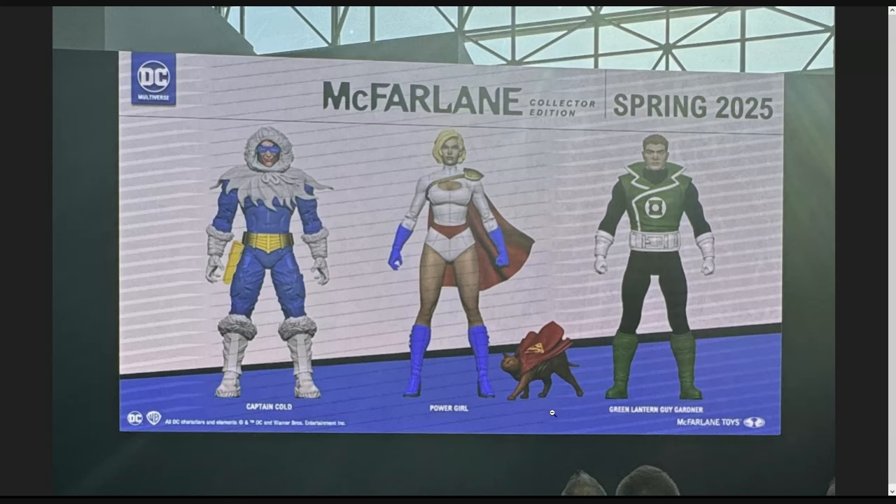My favorite addition is Green Lantern Guy Gardner — he looks so awesome. I wish he had a separate head with a bit of a sneer and more of that Moe haircut, but he's there and he's going to be joining my Blue Beetle and Booster Gold in my collection. So that is the McFarlane Toys reveals from New York Comic-Con day two — lots of cool stuff. Let me know what you thought in the comments, and as always, thank you so much for watching. This episode of Lyle's Figure Files has been filed.